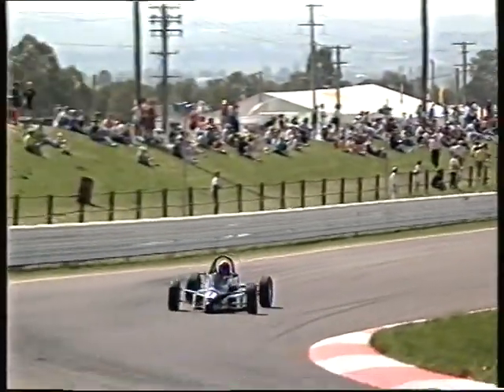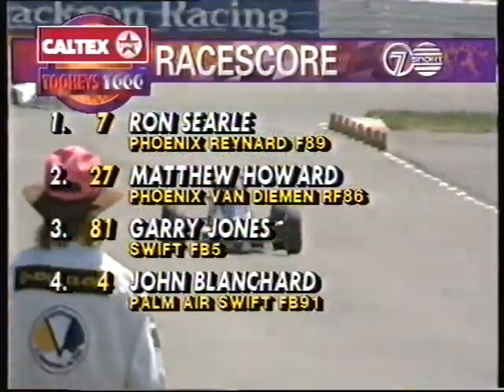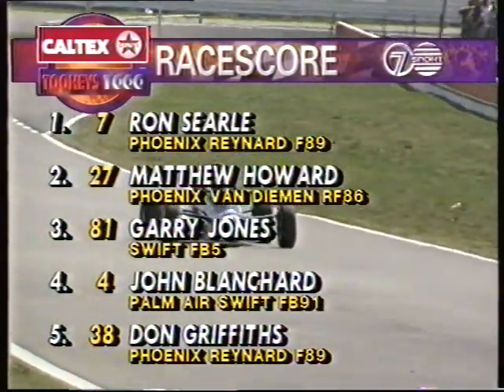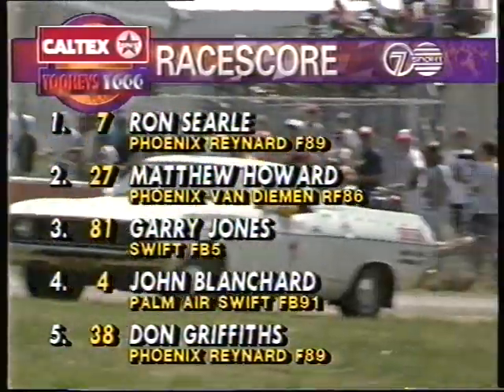John Blanchard not too far back behind those. So Ronnie Searle picks up the Formula Ford trophy race here at Mount Panorama, Bathurst. We'll check them out on our Caltech's race score. Searle the race winner. Matthew Howard takes second. Gary Jones third. John Blanchard finished in fourth. Finishing off in fifth spot was Don Griffiths.